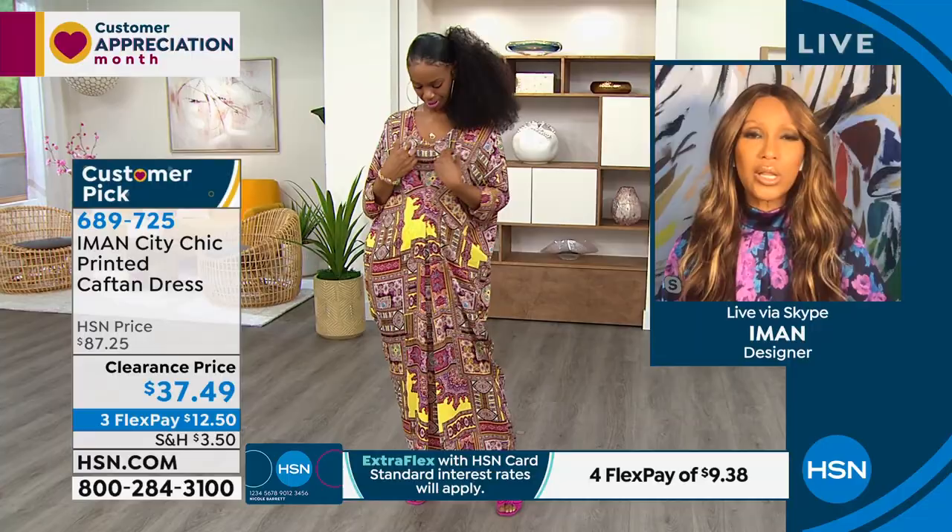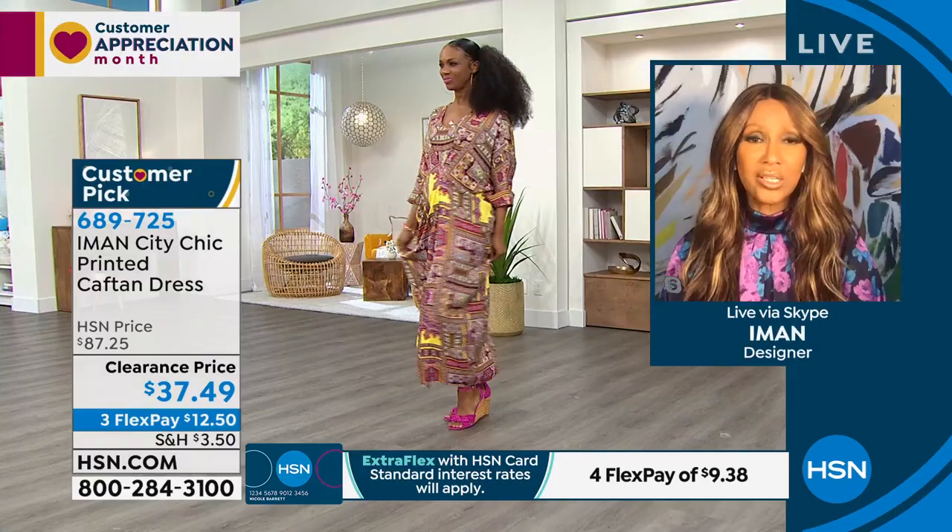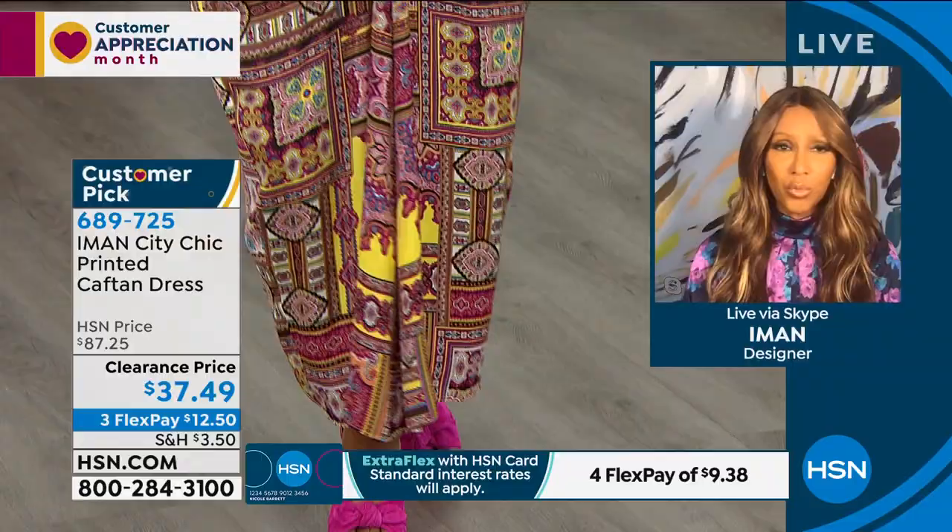I've done caftans, but this is like a caftan dress. You can actually belt it. You can wear heels — I usually wear it with flat sandals. It's great for going out or staying at home. I call these caftans and caftan dresses the loungewear for summer, because what could be more comfortable? There are no buttons, no zippers — you put it over your head and you look chic, elegant, pulled together, whether you're entertaining or going somewhere.